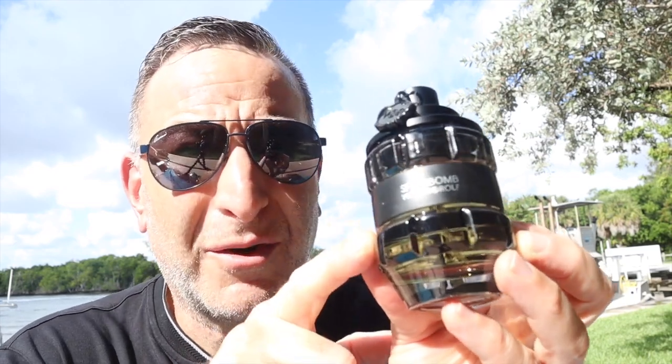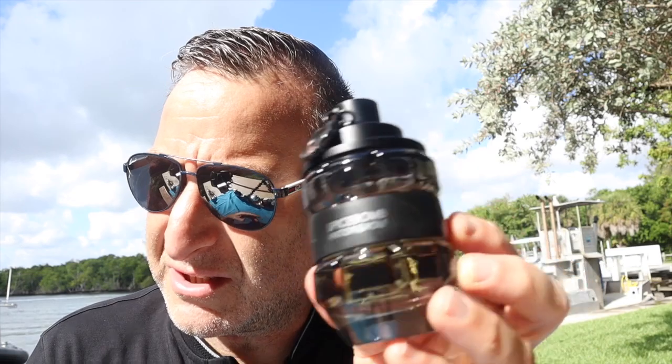Also consider Spicebomb Extreme, which has tobacco and vanilla in it — it's also a beast mode fragrance. It costs about twenty dollars more than the original, but either one is a delicious selection. And how about a bonus pick for you today?